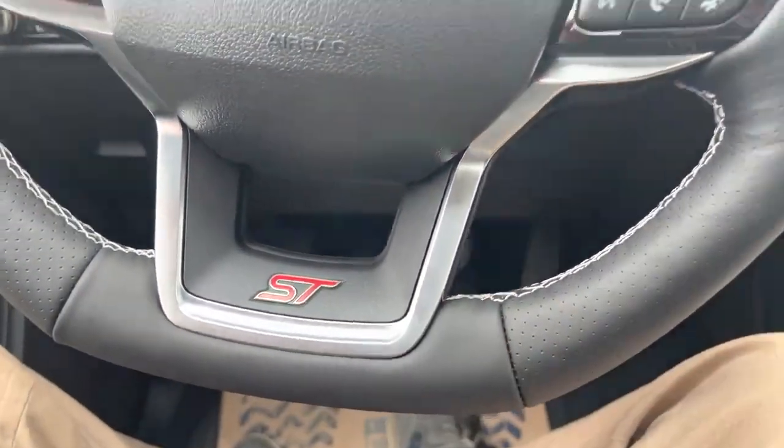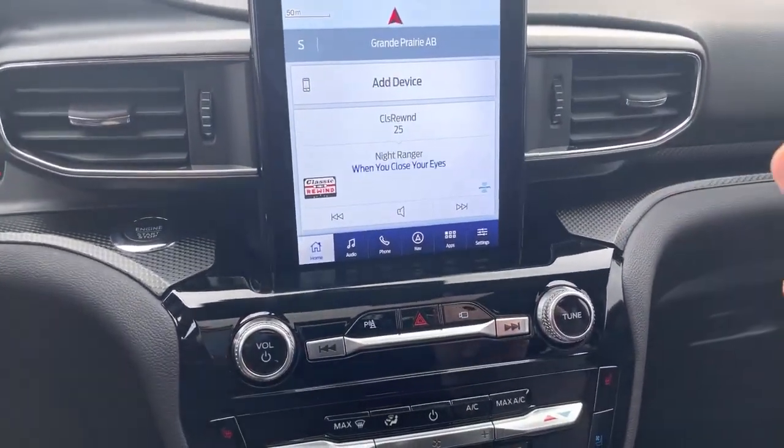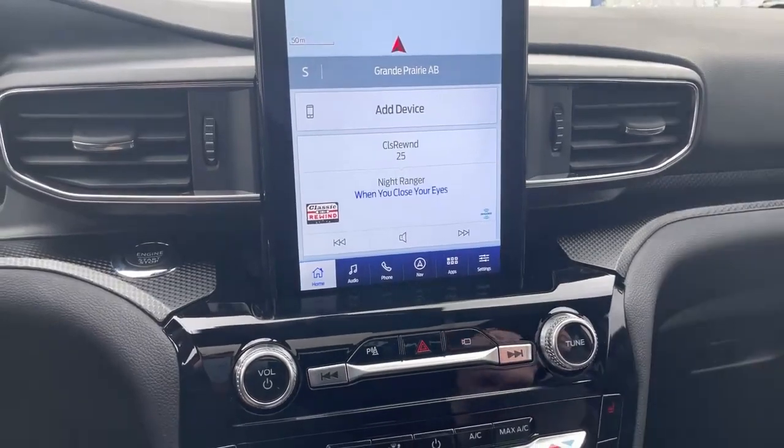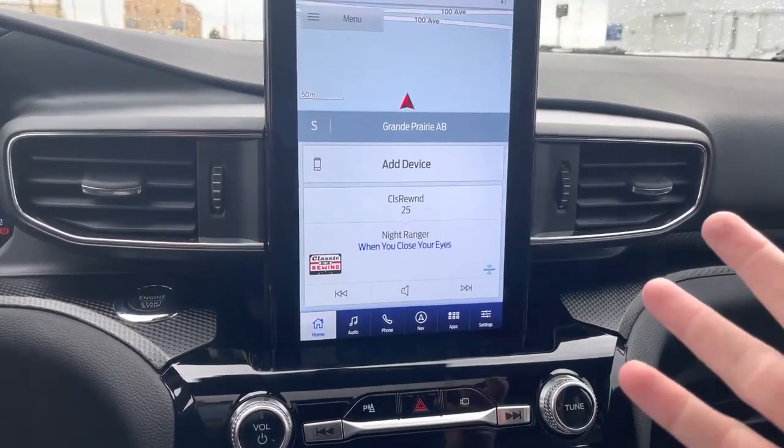Nice ST logo on the bottom of the steering wheel as well. Then you have this huge touchscreen, which is the upgraded screen in this vehicle, with a really nice configuration featuring navigation and all the Sync 4 technology. Love the Sync 4.